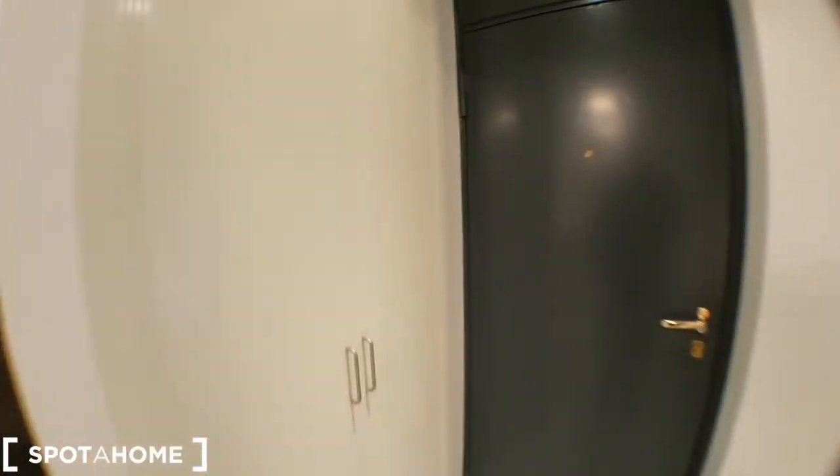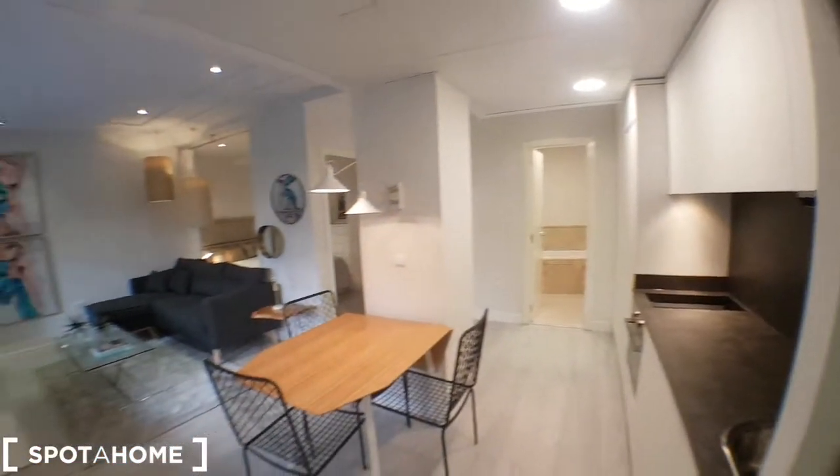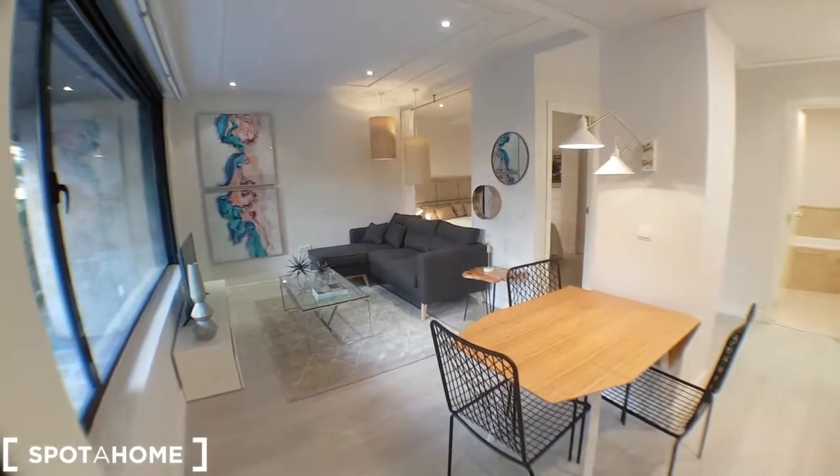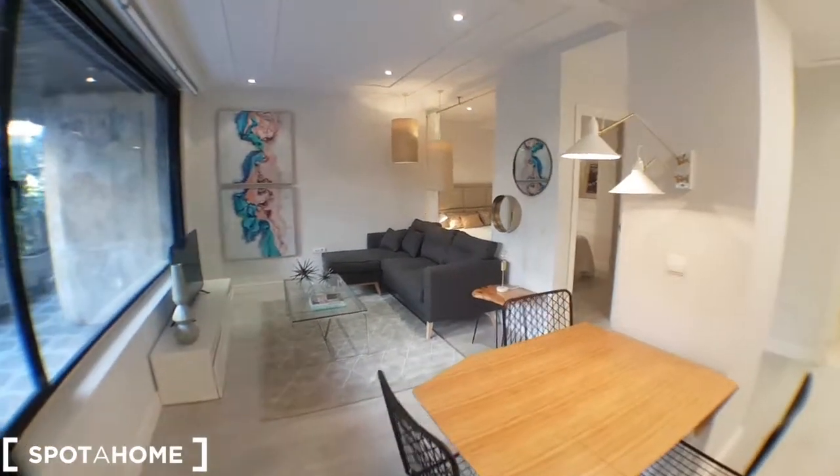And lastly, I'll show you this wardrobe — you can see the entrance, very spacious. Very nice apartment. So that's it. Thank you very much for watching. If you have any doubt, don't hesitate to ask. Thank you, bye!